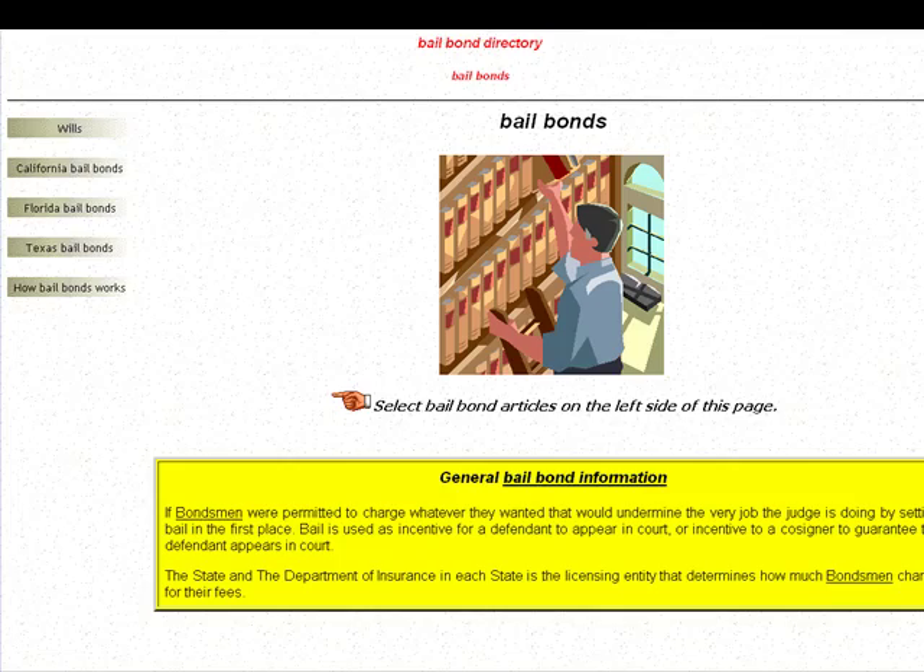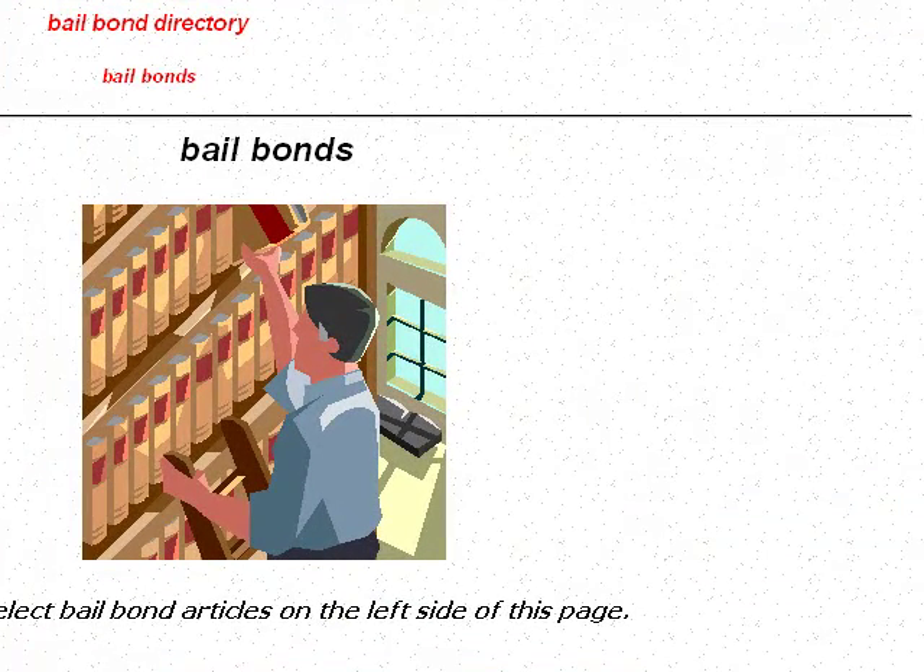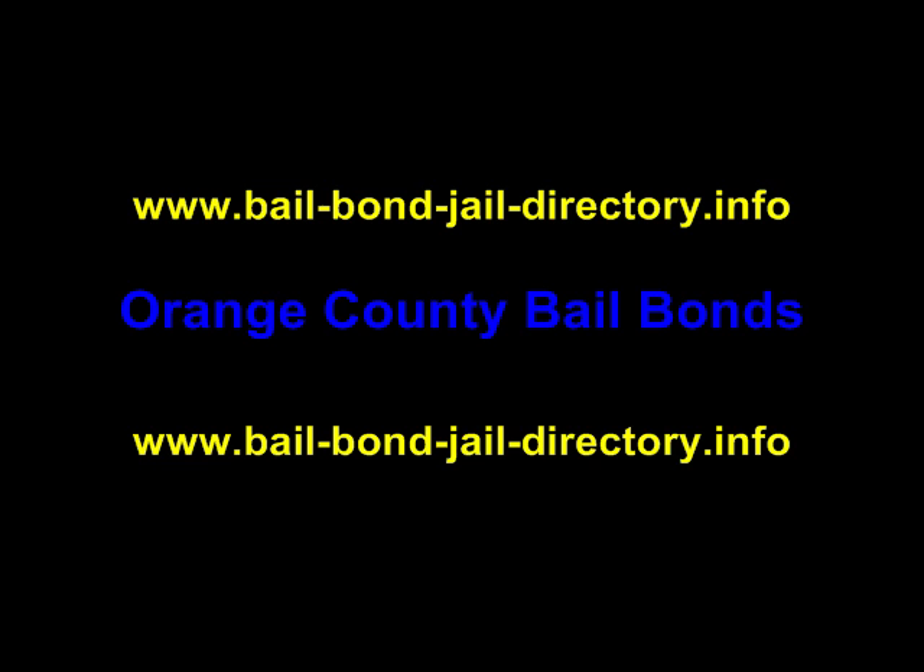Again, we appreciate the time that you've taken to look at this video, and should you need services for Orange County or Los Angeles for Bail Bonds, please visit our directory. Thanks again.